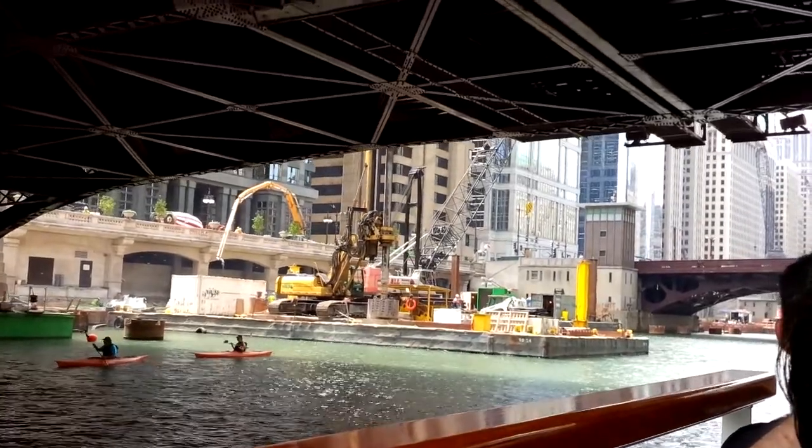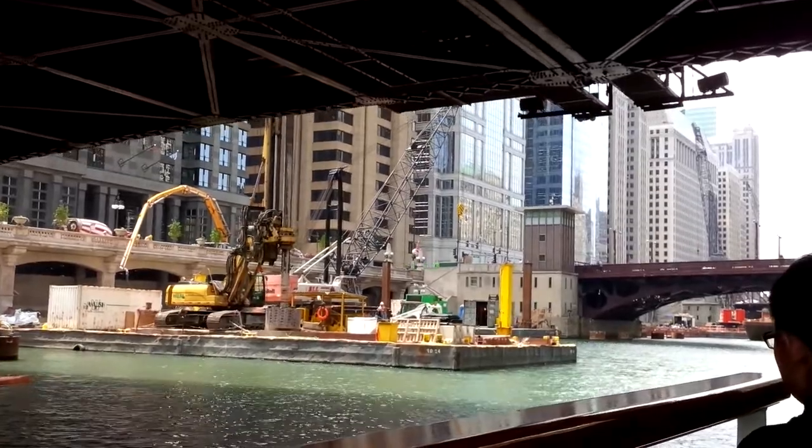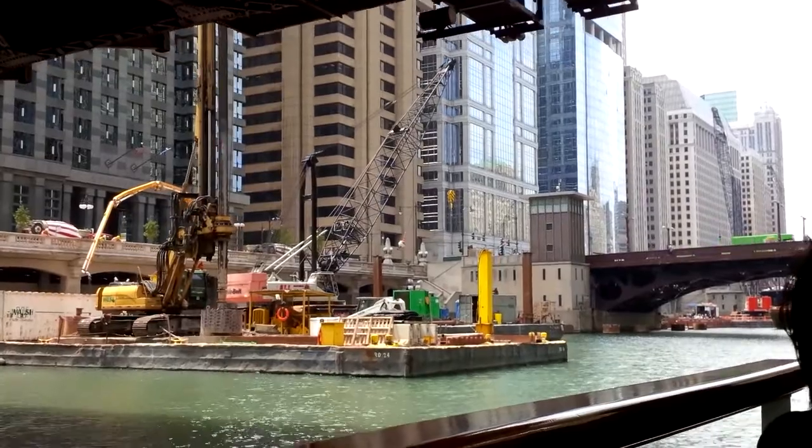But we have a ton of buildings of Mies van der Rohe's designs here in the city, and a lot of other architects who are influenced by that less-is-more design of Mies van der Rohe.